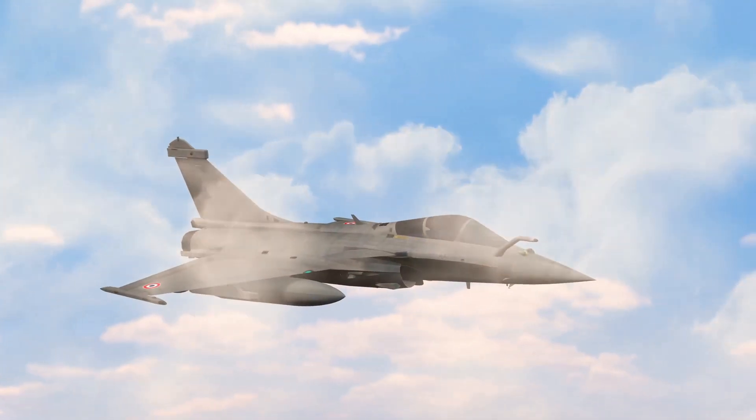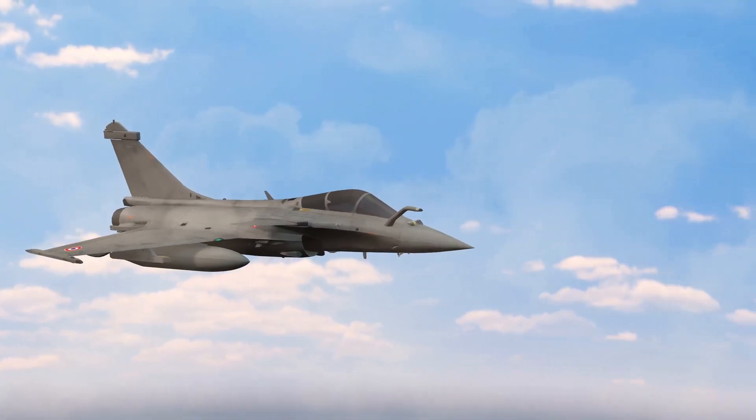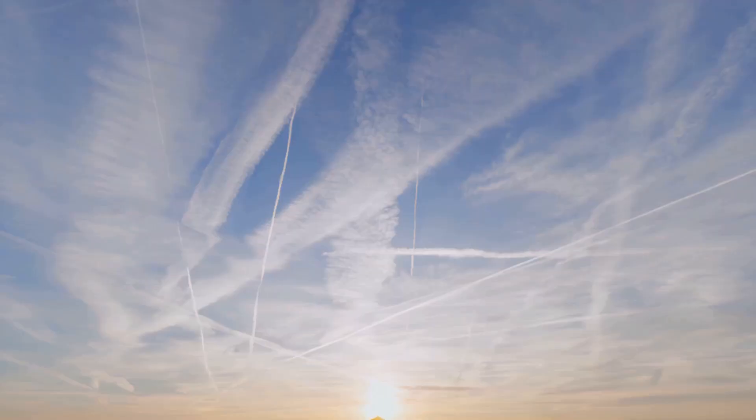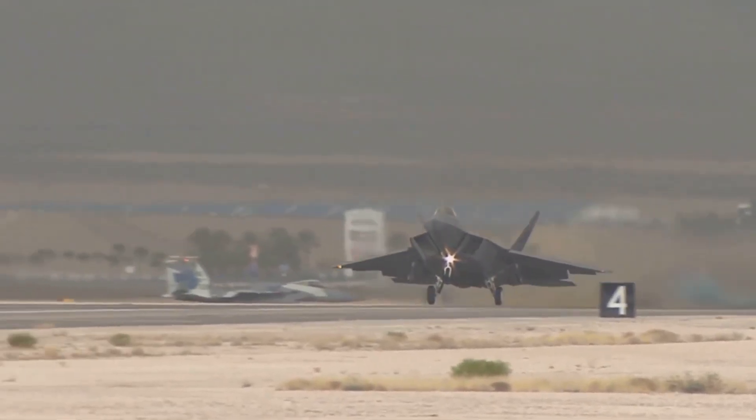Compared to the heavier Su-30MKI and the sleek French Rafale, the Tejas fills a unique role in India's air force — cost effective, locally produced and optimised for dogfights and precision missions. With over 80 units on order and growing confidence in its performance, the Tejas represents more than firepower — it's about independence and innovation.